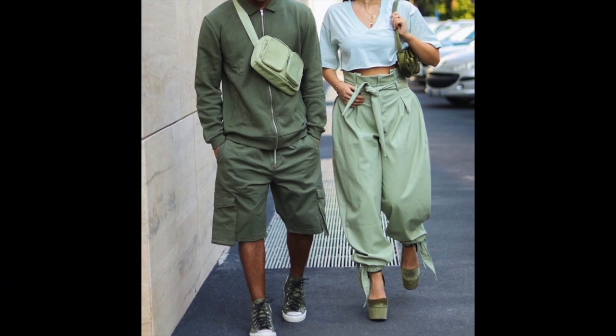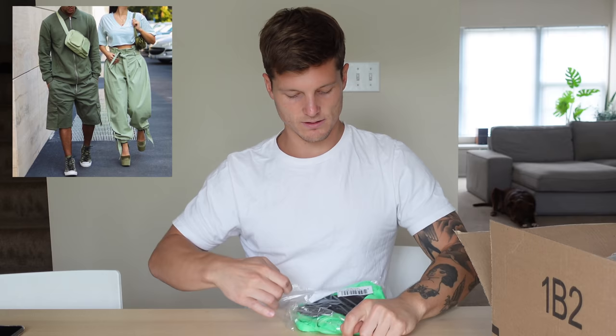Alrighty guys, so I got the box here. Let's go through it and let's see what I got. So here's the picture again. First up, we got my murse — my man purse. This thing's sweet.